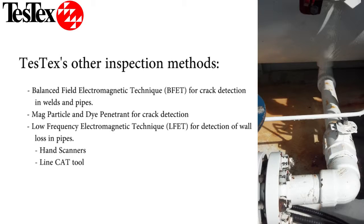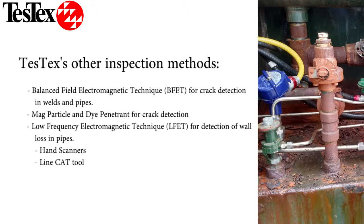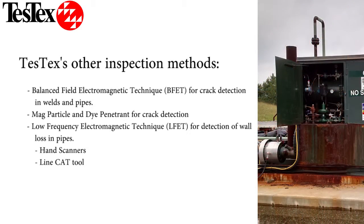Some of the other tests that we can perform include balanced field electromagnetic technique for the detection of cracking and welds. Mag particle and dye penetrant can also be used for weld crack detection, and additionally, low frequency electromagnetic technique can be used to check for wall loss along the length of pipes, either with hand scanners or with the line cat tool.